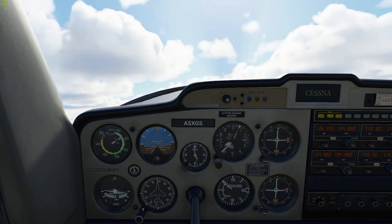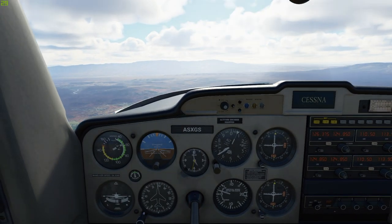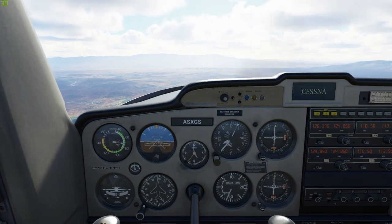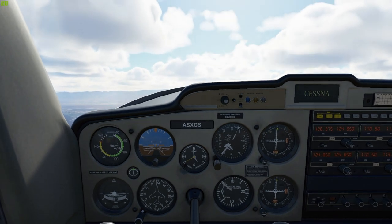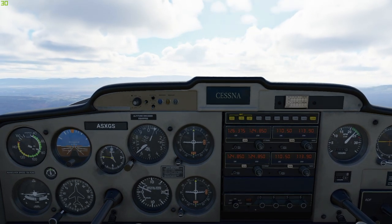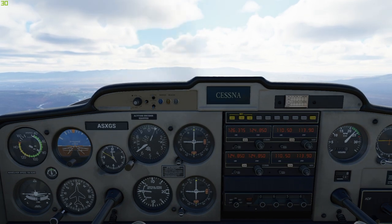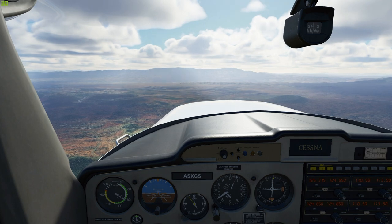Before we go on, let's get back to a cruise attitude. Ease up on the yoke and aim your nose just below the horizon, then throttle back down to 2300 RPMs. Nice job — we're now set up with the same attitude and power we had at the top of our lesson.